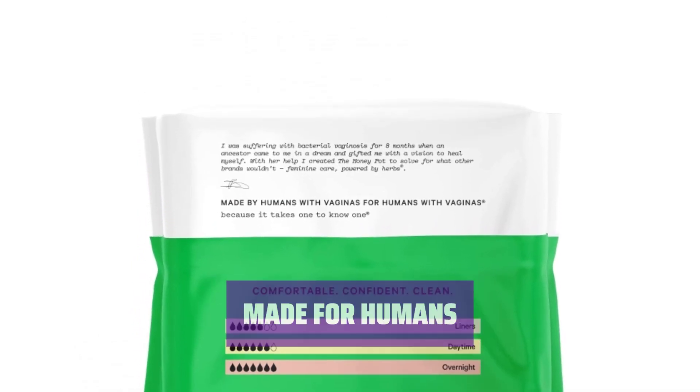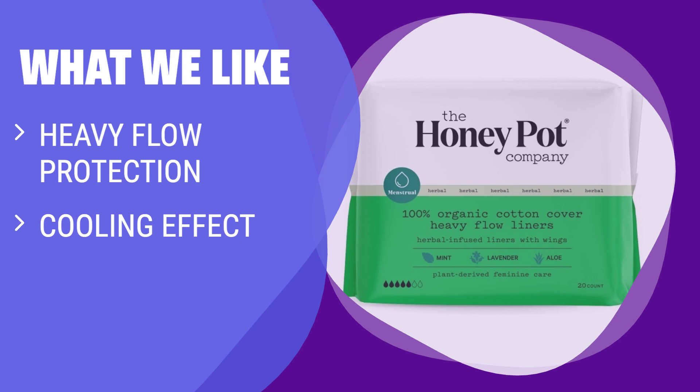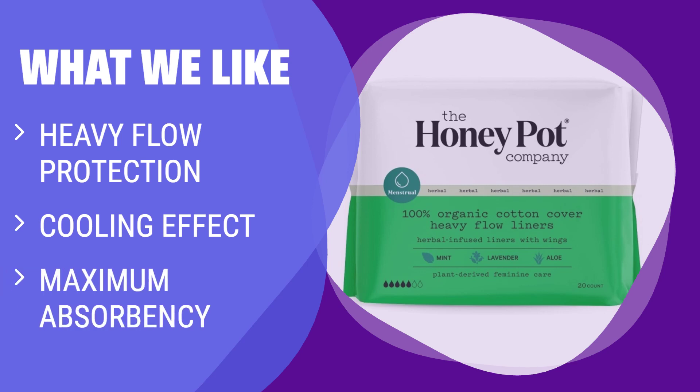Experience the difference with Herbal Pad by Honey Pot. What we like: Experience heavy flow protection with cooling sensations for worry-free moments. If you dread heavy flows and seek supreme absorbency, these panty liners are designed for you — made by humans with vaginas, for humans with vaginas, backed by science and tested by professionals.